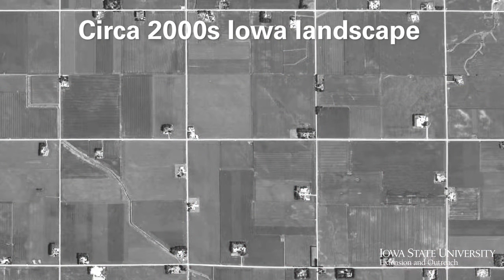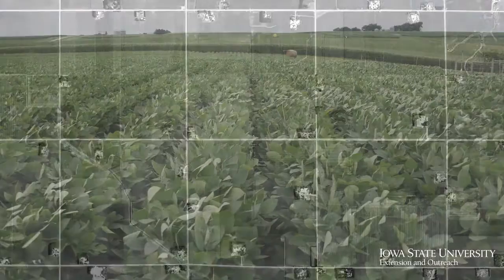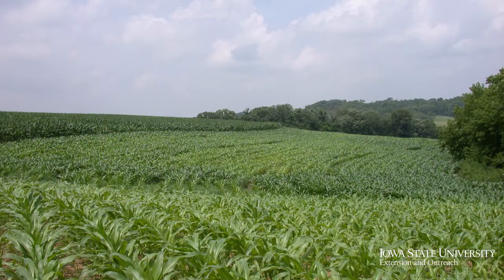Fast forward to today and we have a relatively reduced diversity of crop rotations in the state, with mostly corn and bean rotations and not as much pasture ground. All of our parcels are a lot bigger, and that creates fewer areas for wildlife habitat. Today we need to focus on intentional wildlife habitat conservation measures in working landscapes.